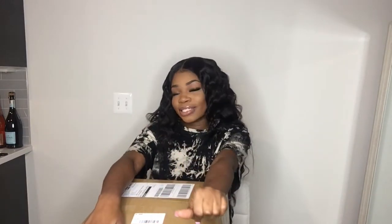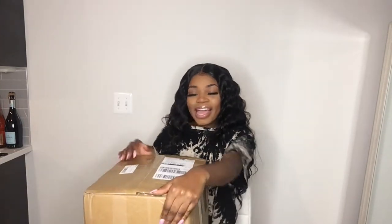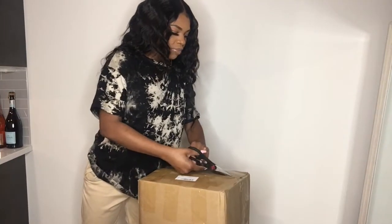Without further ado, make sure you like this video, comment which piece was your favorite, and subscribe to my channel — that should have been the first thing you did once you clicked on this video. Let's go ahead and get into it; I'll open this box and try on the first piece. I'm really excited!